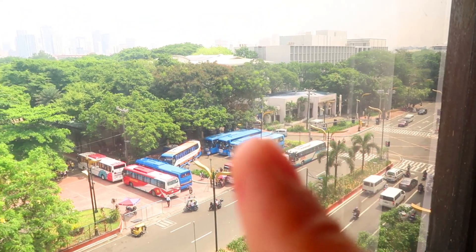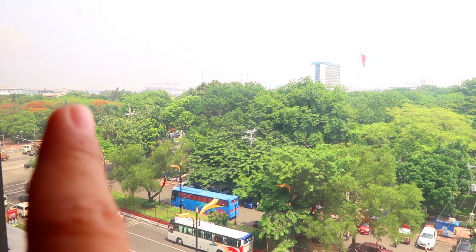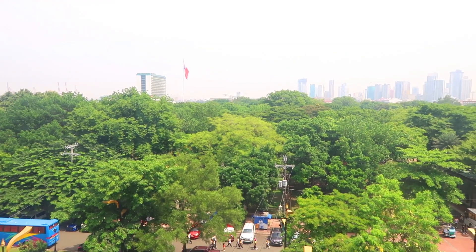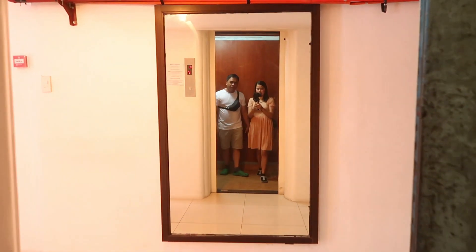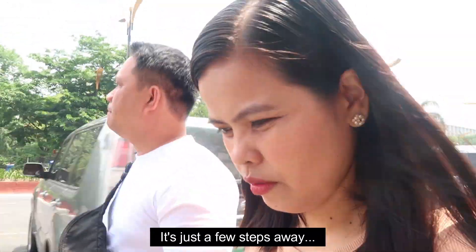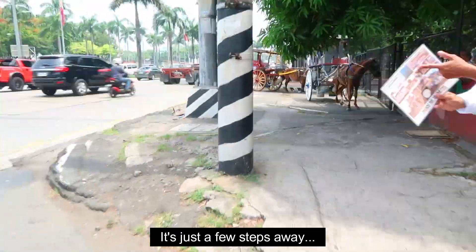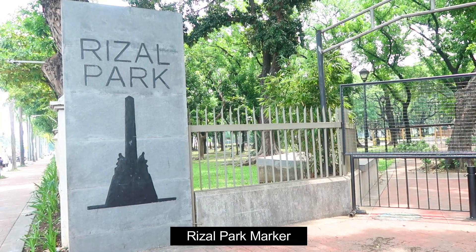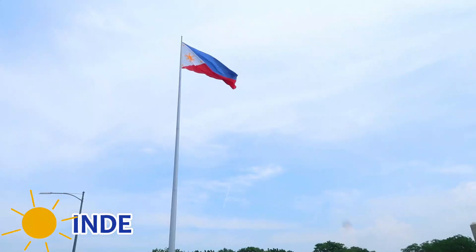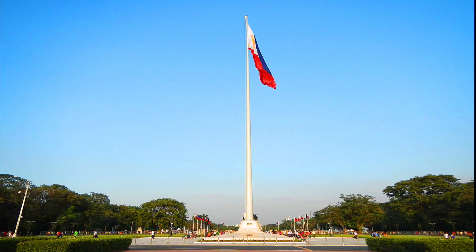We will cross the street and traverse this way until we reach the highway, then turn right to reach Luneta Park — it's very near. We are now out and about. This is the Philippine national flagpole, also known as the independence flagpole, located near the Rizal monument in Rizal Park. It stands 45.72 meters and is considered the highest flagpole in the country.